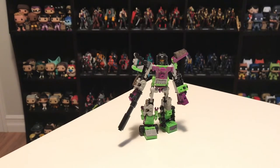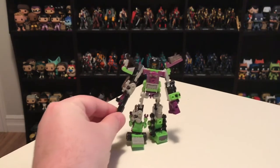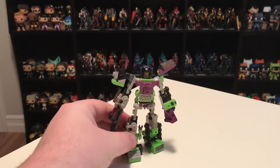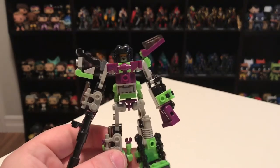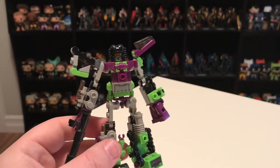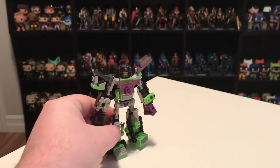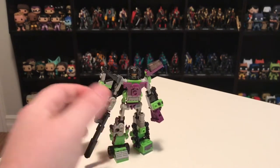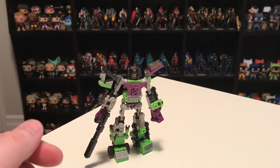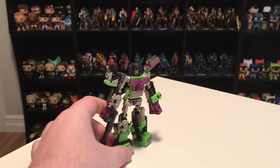In the number 11 spot, I've got Devastator — but not a typical Devastator action figure. This is a Lego-style Devastator. Hasbro had their own in-house Lego knockoff brand called Creo, and for a couple of years they were really supporting the line with G.I. Joe as well as Transformer Creo sets.